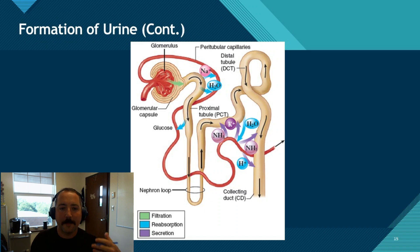To be a little bit more clear, the kidney cleans our blood using three different steps: glomerular filtration, tubular reabsorption, and tubular secretion. So let's walk through that process.